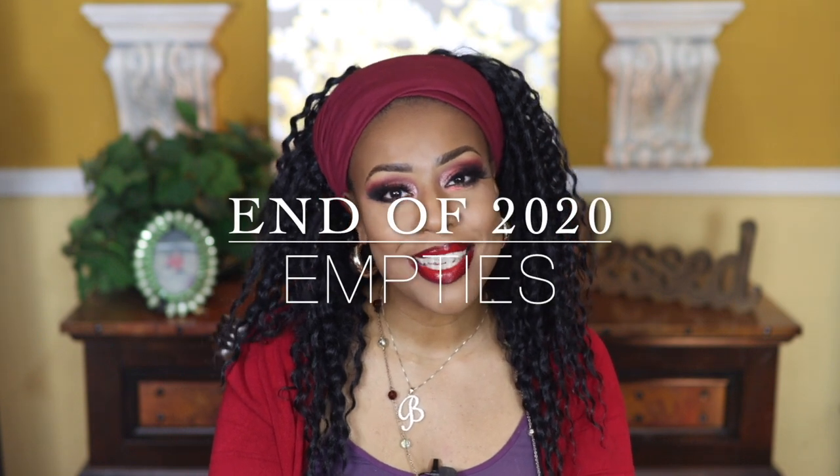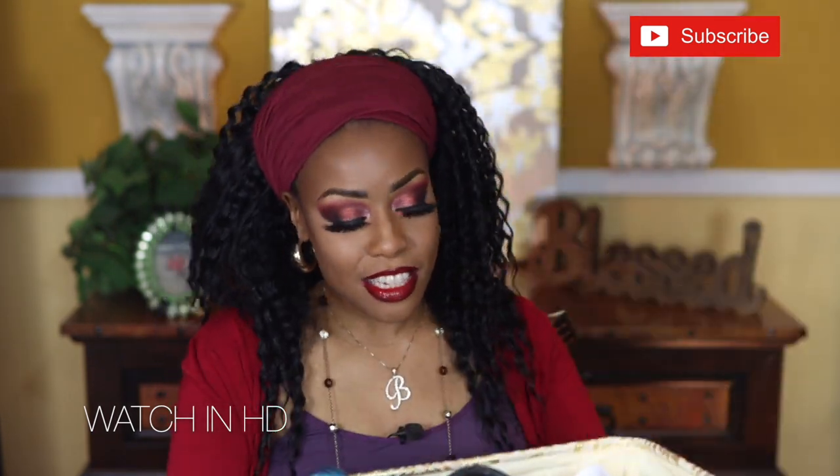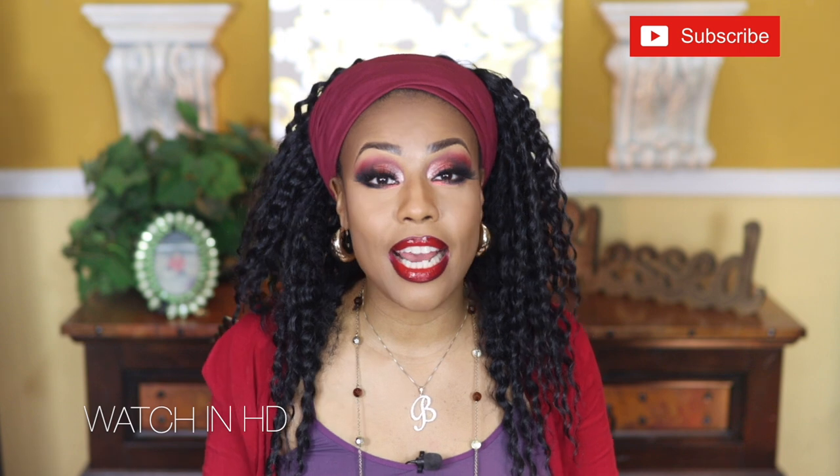Hi, thanks for returning. I hope this video finds you happy and doing well. As you know by the thumbnail, this is going to be all about my end of year empties. I think this is the second or third one I've done, and I've got all my empties right here — a basket full. I've got a little bit of everything: skincare, makeup, body care, and I think one hair care product. I'm going to get started.